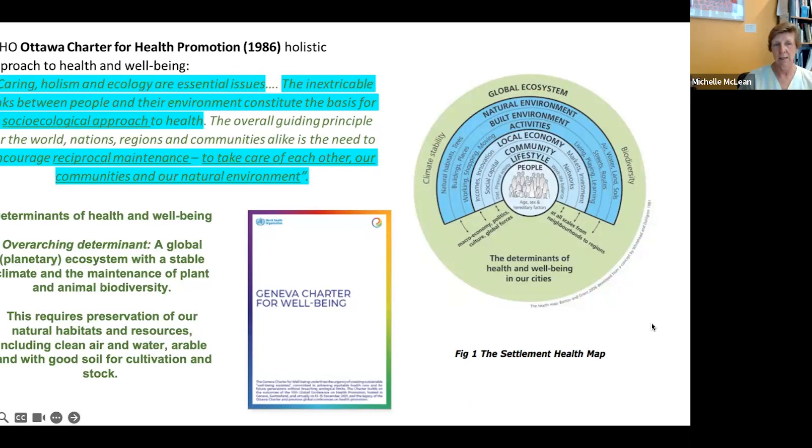The 1986 WHO Ottawa Charter for Health Promotion already addressed ecology and reciprocal maintenance: for us to be healthy, we need a healthy environment. Healthy planet equals healthy people; unhealthy planet equals unhealthy people. We must take care of each other, our communities, and our natural environment. This principle goes back even further to the 1972 Stockholm Protocol, which established human responsibility for maintaining the environment.